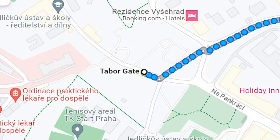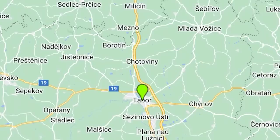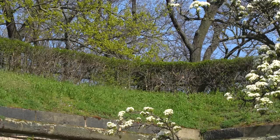The gate was named after a town in southern Bohemia called Tabor. The gate was built in 1655. During that time, they were doing a complete rebuilding and renovation of all fortification systems in Visegrad, because the 30-year war proved that they were pretty much useless.